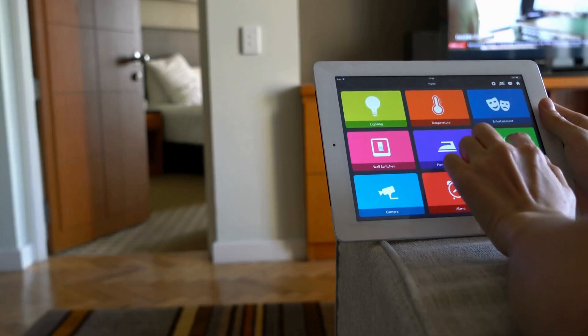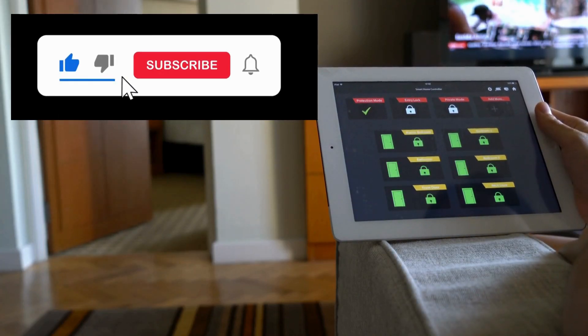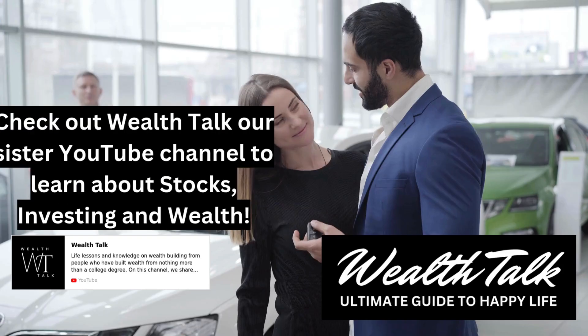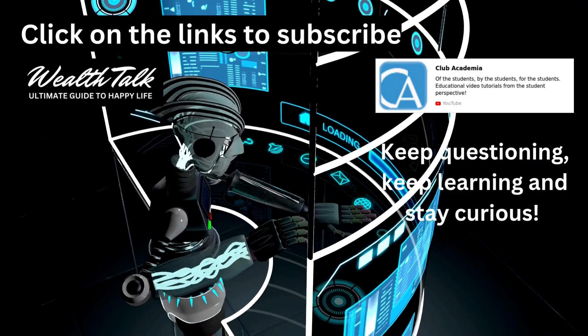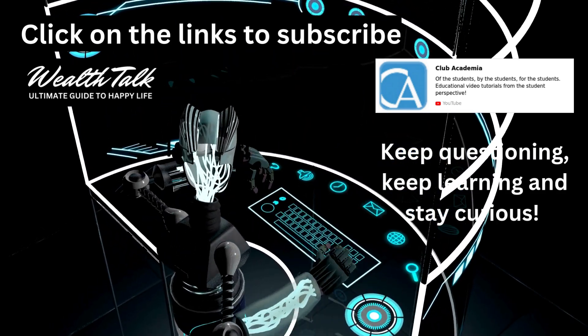Thanks for joining us on this illuminating journey. Don't forget to like, share, and subscribe to Club Academia for more enlightening content. What's your favorite use of LED technology? Let us know in the comments below. Also, what other topics would you like to see on Club Academia? Keep questioning, keep learning, and stay curious. Until next time.